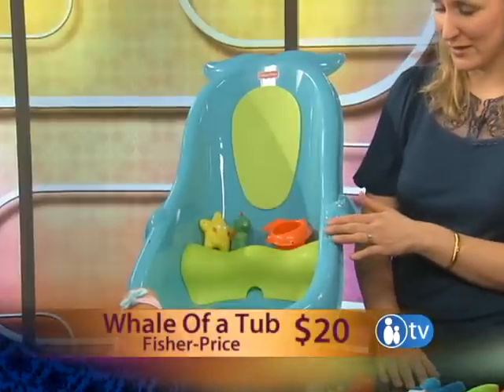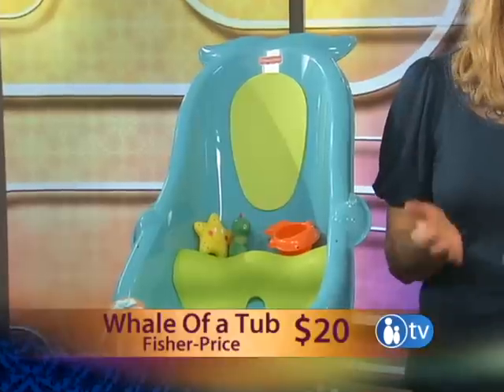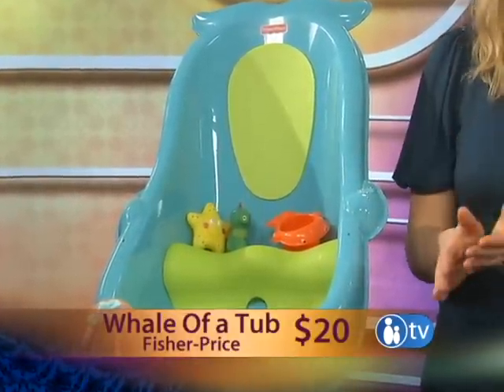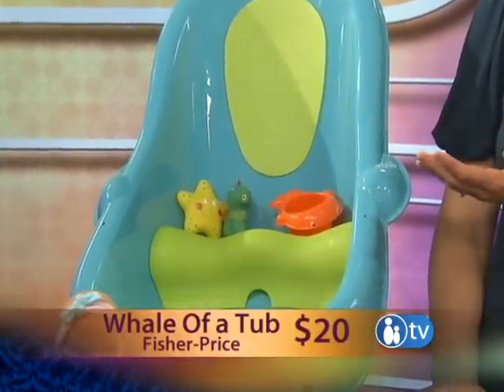Fisher Price's new Whale of a Tub — where you want to start a baby is an infant tub because they can't really sit up yet in a big tub. So you get an infant tub. They fit in there really well, about six months and younger. Does this grow with you? Because it looks like it could be pretty big. You could definitely use it on a baby who's older than six months as well.